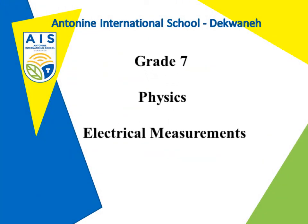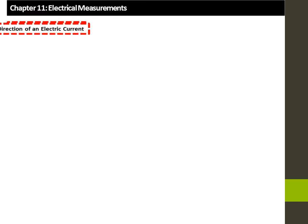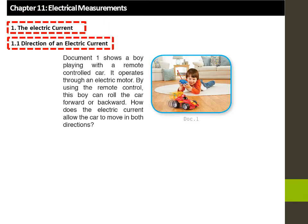Hello, Grade 7. Our physics lesson today is about electrical measurements. We will cover electrical measurement, the electric current, and the direction of an electric current.